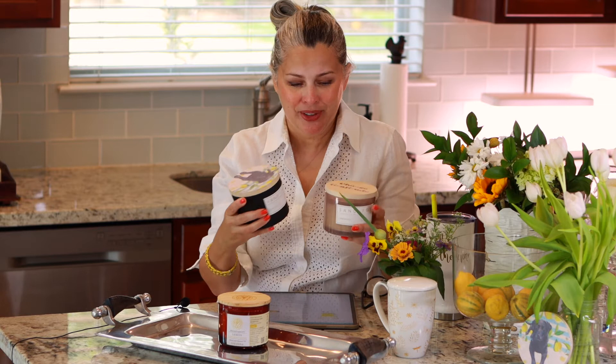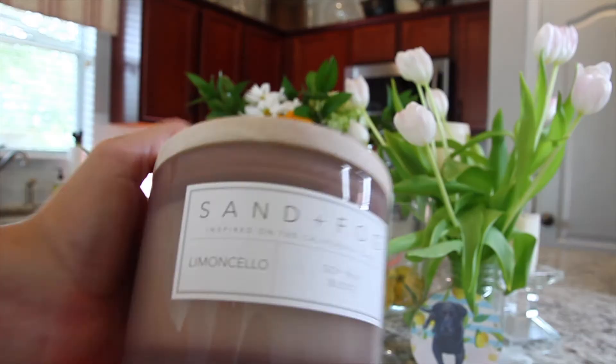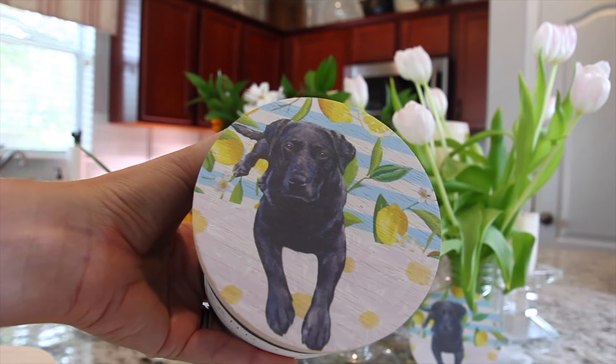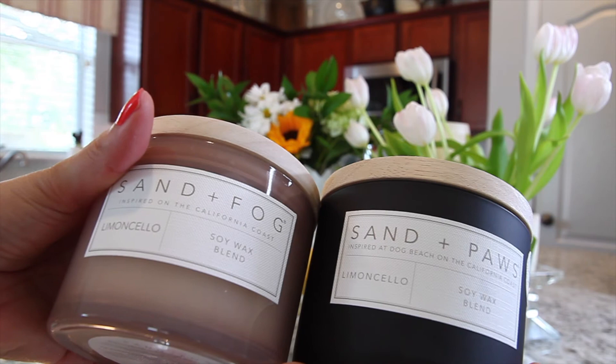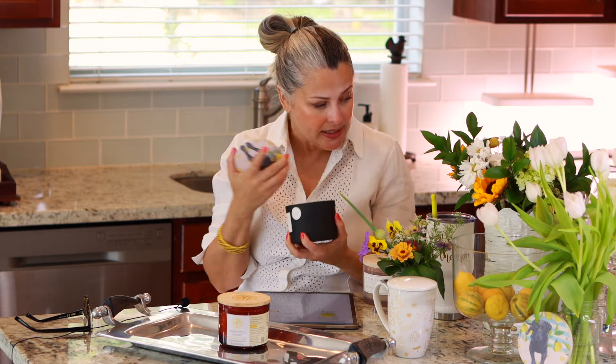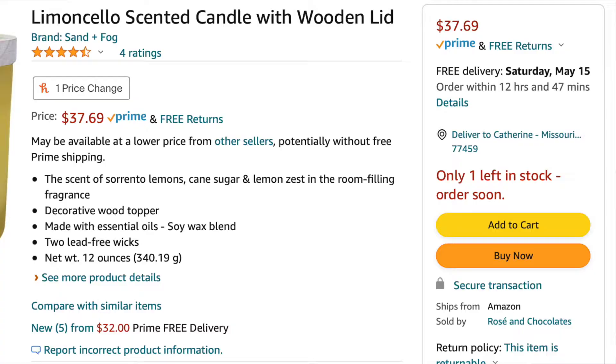Then I have these two candles right here. They totally look the same to me, even the style of the fonts and the way both were written. One is called Sand and Fog, inspired by the California coast — a limoncello soy wax mix. The other one is called Sand and Paws, inspired by Dog Beach on the California coast, also a soy wax blend and limoncello. Sand and Paws says it neutralizes pet odor and has an adorable picture of a black lab with lemons on a black container. The scent is quite nice — not as good as the Andaluca, but it is clean.